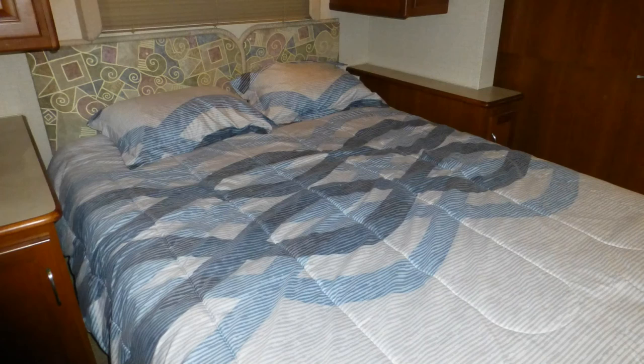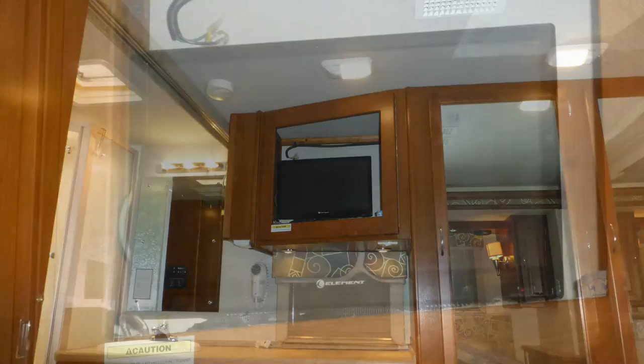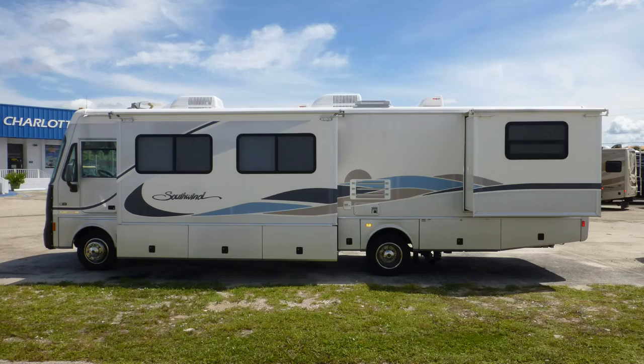Enhancing the bedroom space is the entertainment center with 19-inch LCD TV. There are also horizontal blinds and a sliding wood door for privacy. There's still more of this coach that you must see on your personal walk-through tour, so contact us today.